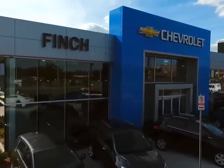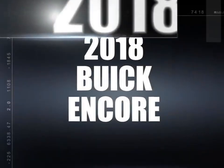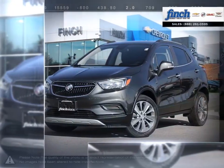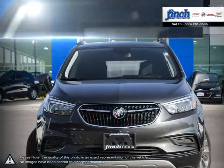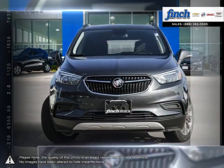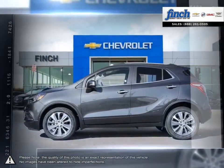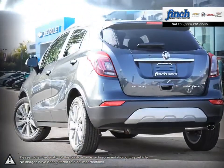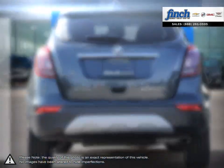Welcome to Finch Chevrolet. Today we're looking at a 2018 Buick Encore. For every quick getaway, every crosstown event, and every journey you can imagine, the Buick Encore is ready, nimble, and able. This is your kind of luxury, and it's the luxury crossover that's ready to get you wherever you need to be.